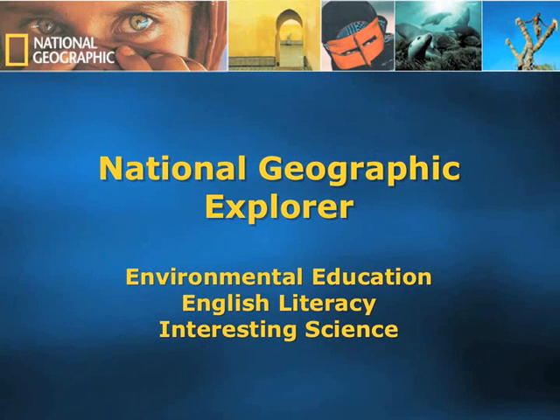Welcome to National Geographic Explorer, a holistic teaching program for environmental education, English literacy, and interesting science. My name is Jim. Please allow me 10 minutes of your time to introduce you to these great resources.